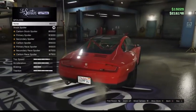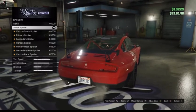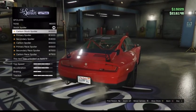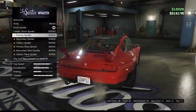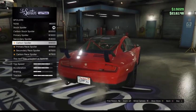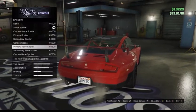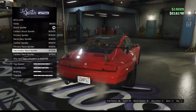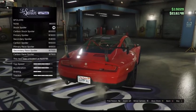For spoilers, the stock car doesn't come with one by default, but you can add the stock spoiler, a carbon stock spoiler, a primary spoiler, a secondary spoiler, and a carbon spoiler. As with most cars, there's also a primary race spoiler, a secondary race version, and a carbon race version — so you've got all the options.